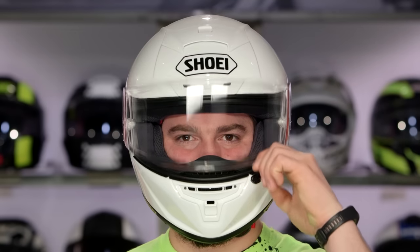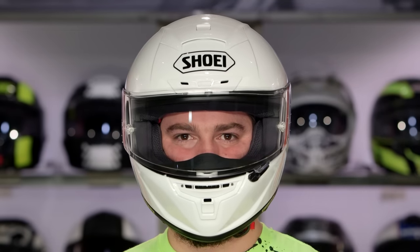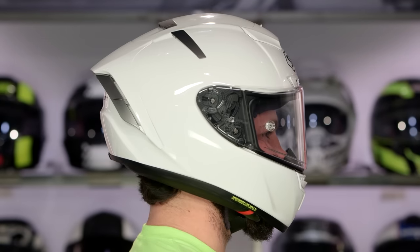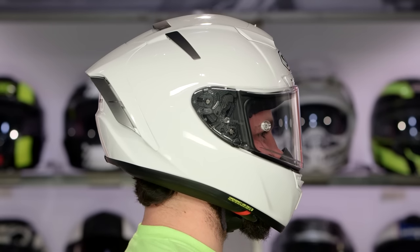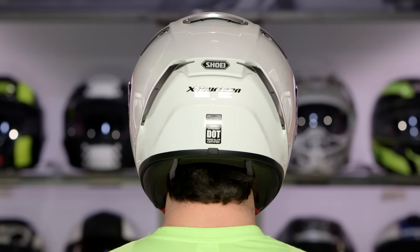Quick note on fitment: it's still going to be that classic Shoei fit, intermediate oval, so a little bit longer front to back. I'm an intermediate oval head shape — if I was a little bit longer and narrower I'd still be good to go here, but I don't call it long oval and I don't call it round. Intermediate oval, no surprises with the size chart.